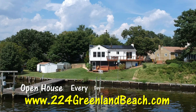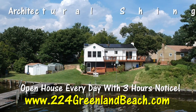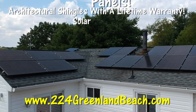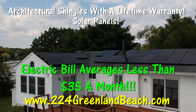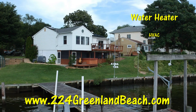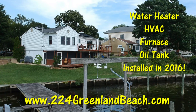We have an open house here every day with just three hours notice. The sellers had new architectural shingles with a lifetime warranty installed, and they had solar panels installed that have now reduced the electric bill to less than $35 a month — that's a huge savings. The water heater, the HVAC, the furnace, and the oil tank were all newly installed in 2016.